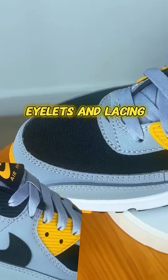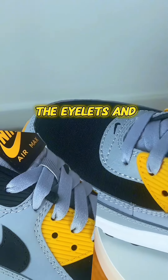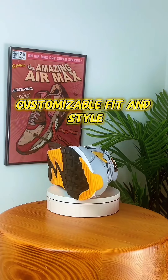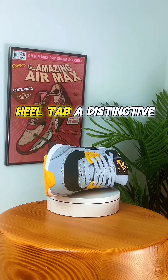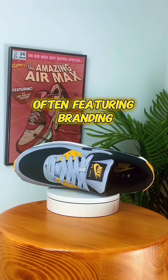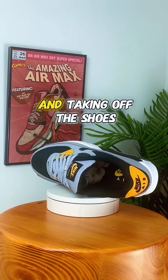The eyelets and lacing system secure the foot while allowing for a customizable fit and style. A distinctive heel tab, often featuring branding, aids in putting on and taking off the shoes.